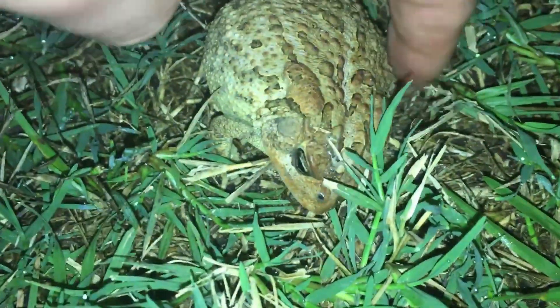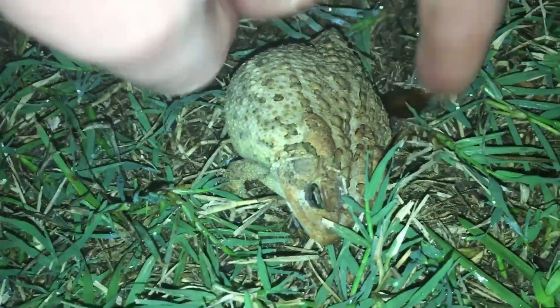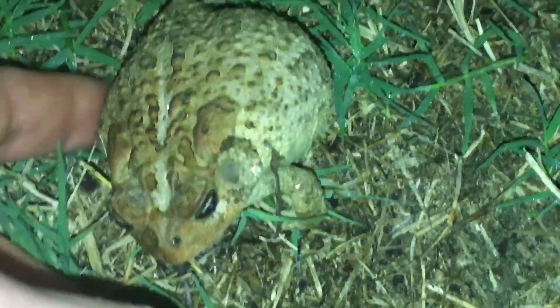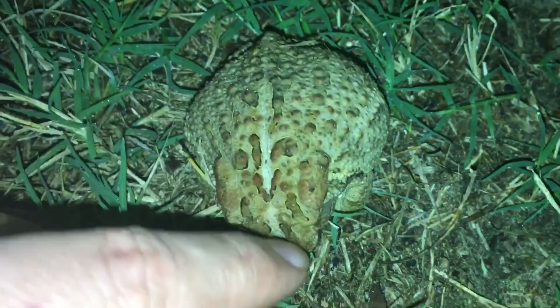While some might think this is gross, you have to put yourself in their shoes. Imagine you're hopping around minding your own business trying to catch a nice tasty fly, and some gargantuan hairless ape decides to pick you up and start messing with you. You don't know if you're about to get eaten or not, so you just pee yourself — and I guess pray that the predator does not have a pee fetish.